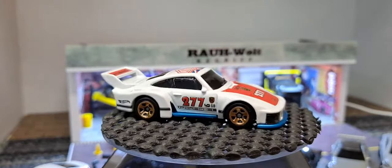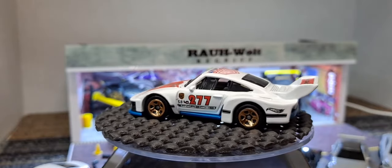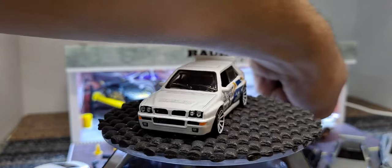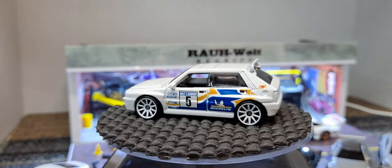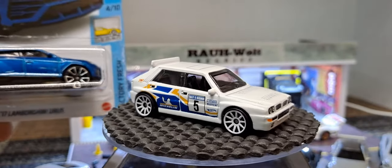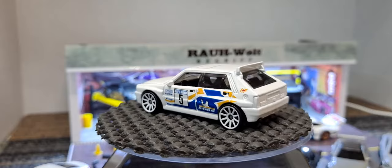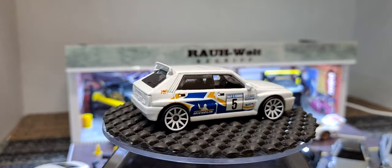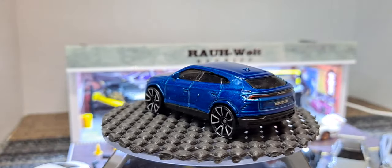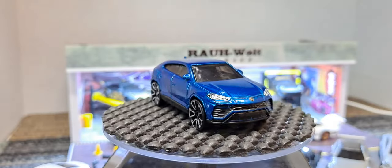Next we have a Lancia Delta Integrale - probably butchered that name but I think you get the gist. Looks like a little rally car - really cool little rally car. I like when Hot Wheels does rally cars, love the Ford Fiesta rally car. Next we got a 2017 Lamborghini in blue. I collect burgundy cars but I could see somebody having a really nice blue car collection or yellow car collection.